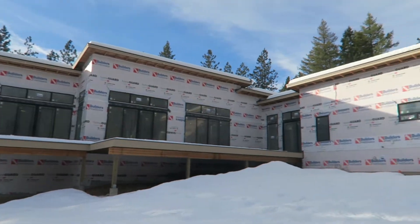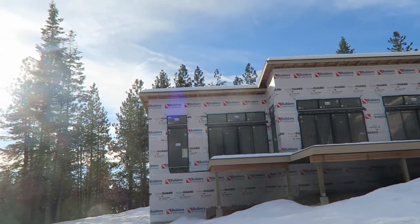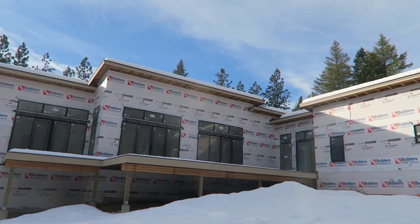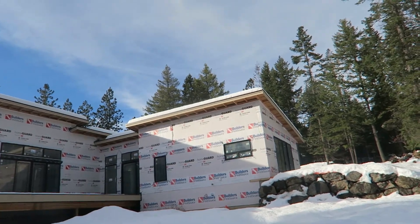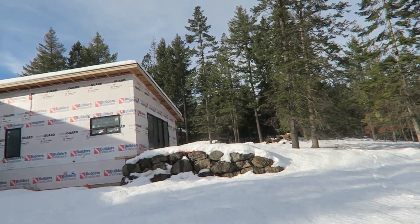Cabinets have been the biggest hold-up because so many things can't be done until they're finished — flooring, countertops, backsplash, trim. We're also still waiting on siding. They still haven't started any siding. I think some materials are on back order, and we have three different siding materials, so maybe they're waiting for everything to come in together before starting.